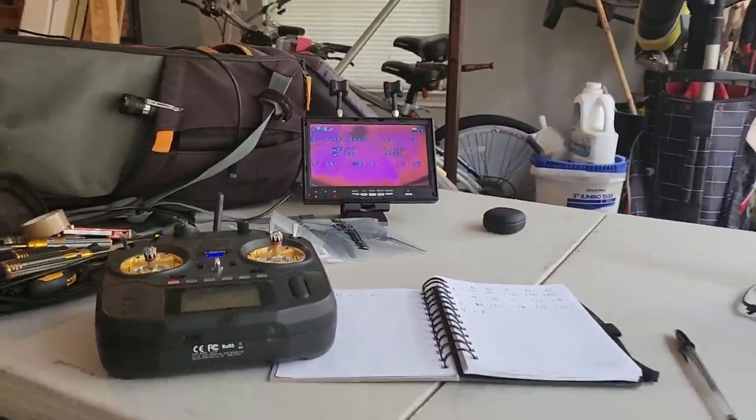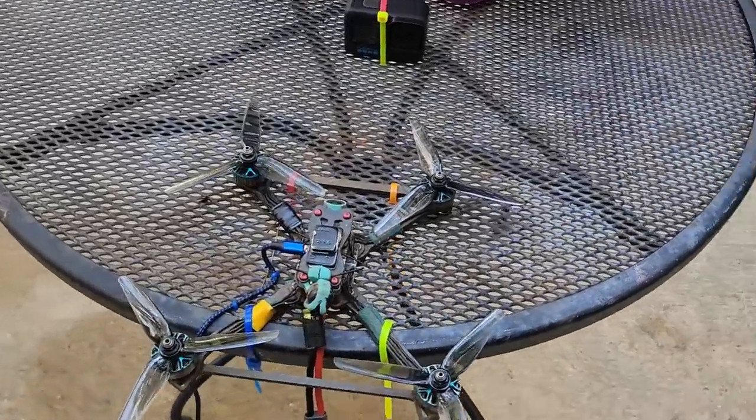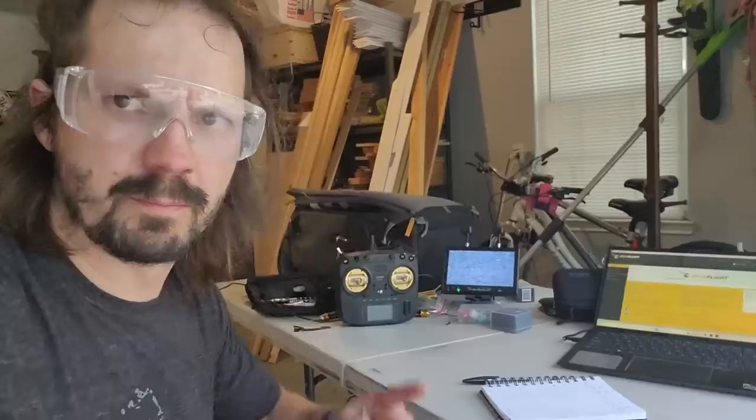Testing 6s batteries is quite loud. I can't do it at home, so I showed up at our expert's house, of course without asking. Strap quad to the table, put all PIDs to zero... but first, let me call my expert.